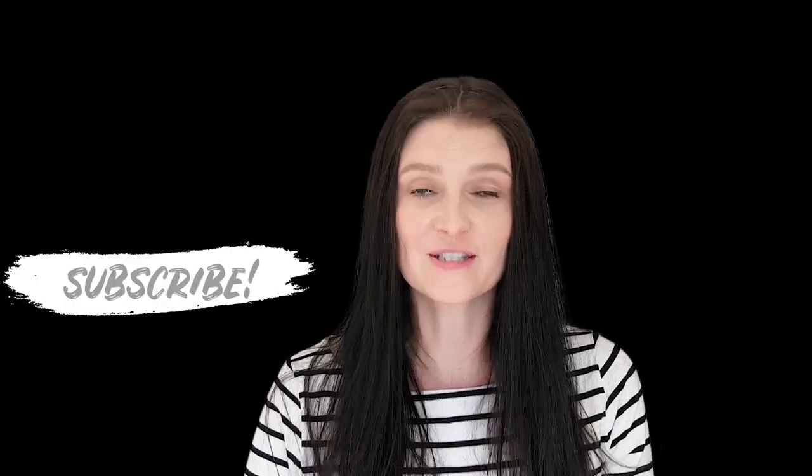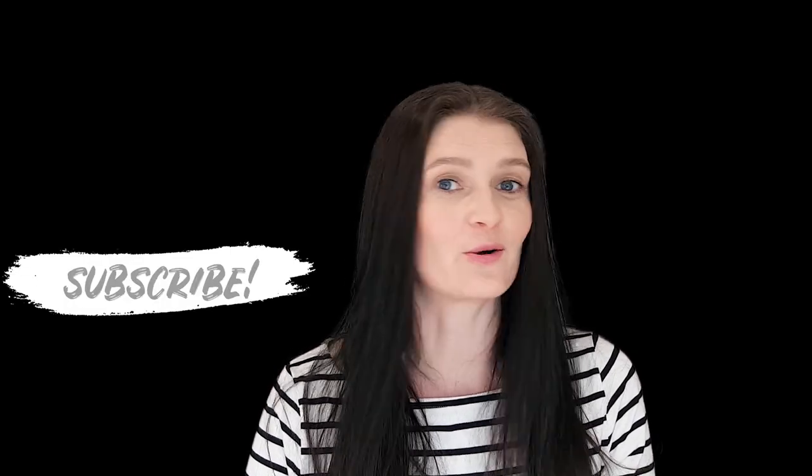Here's an art supply haul from the hardware store. Hi, I'm Cyndia. If you like art and want to be more inspired, subscribe and hit the bell because there will be more.